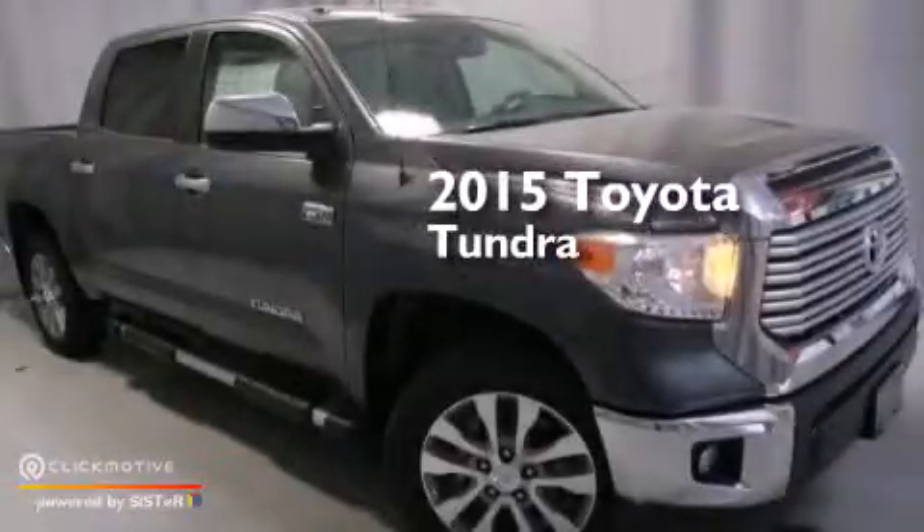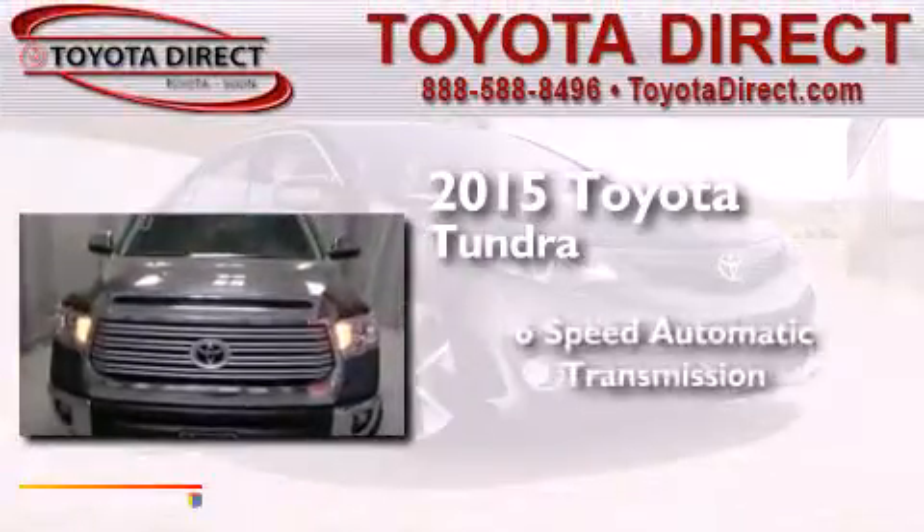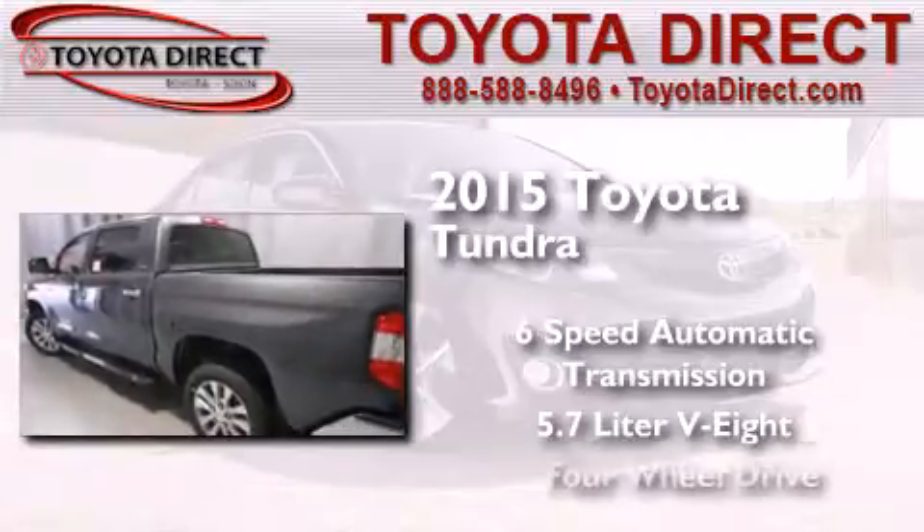This is a brand new 2015 Toyota Tundra. This truck has a 6-speed automatic transmission, a 5.7-liter V8, and 4-wheel drive.